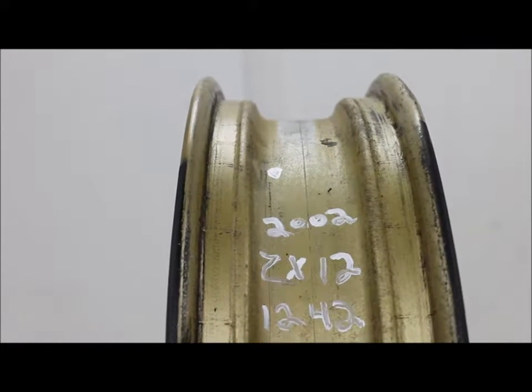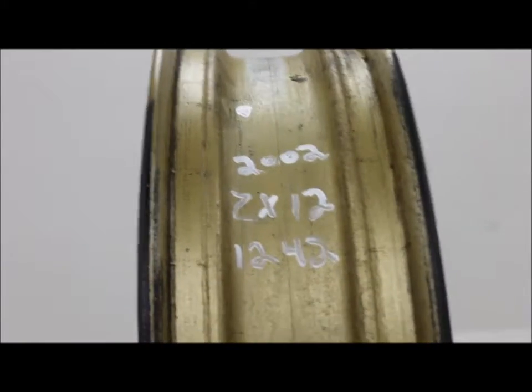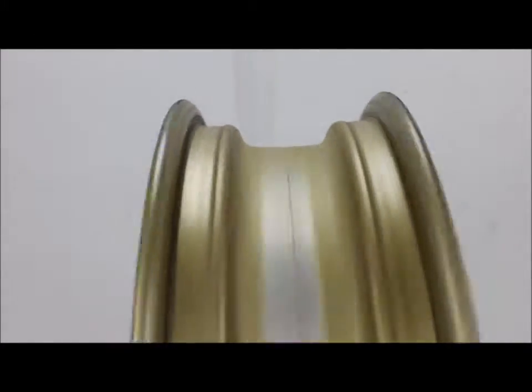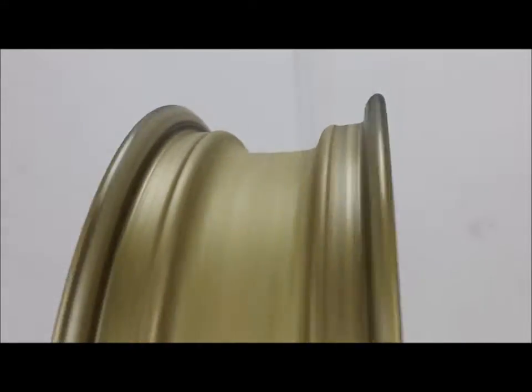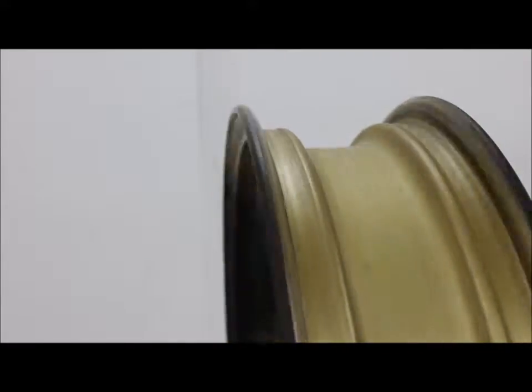For sale is the front wheel off of a 2002 ZX-12. This wheel has several flat spots in it. The rim is bent on the very edge of the rim, and it looks like it's bent on both sides.